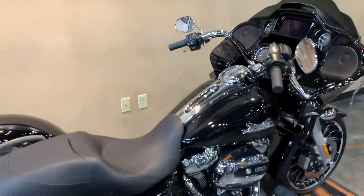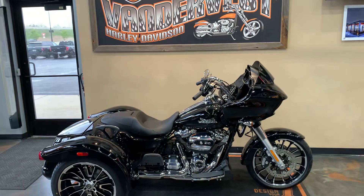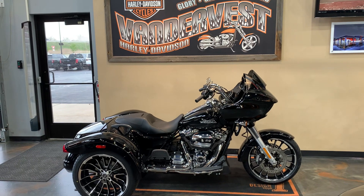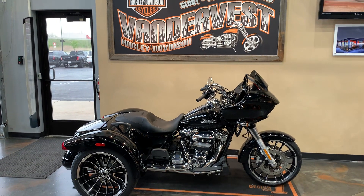Come on down and check it out. Vandiver's Harley-Davidson, 1966 Velp Avenue. You can give us a call if you have any questions or to set up an appointment: 920-498-8822.